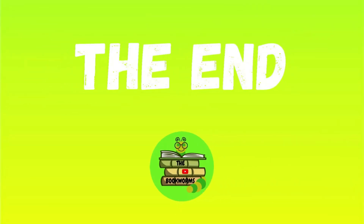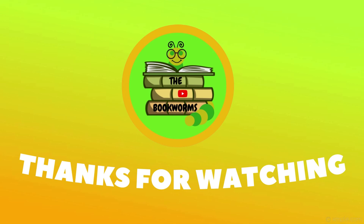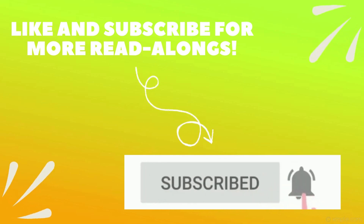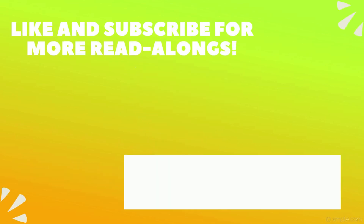The End. That's it for today, everyone. I hope you guys enjoyed. For more readalongs like these, don't forget to subscribe. If you enjoyed the book, give it a big thumbs up and share it with a friend. Don't forget to join us every day for a new video with a fun readalong. I'll see you guys next time. Bye!